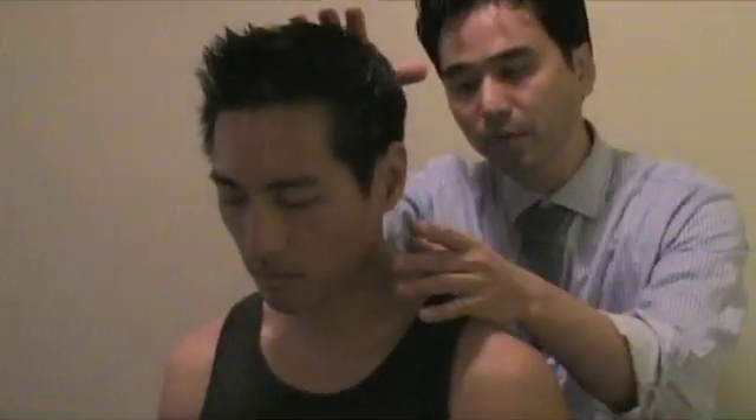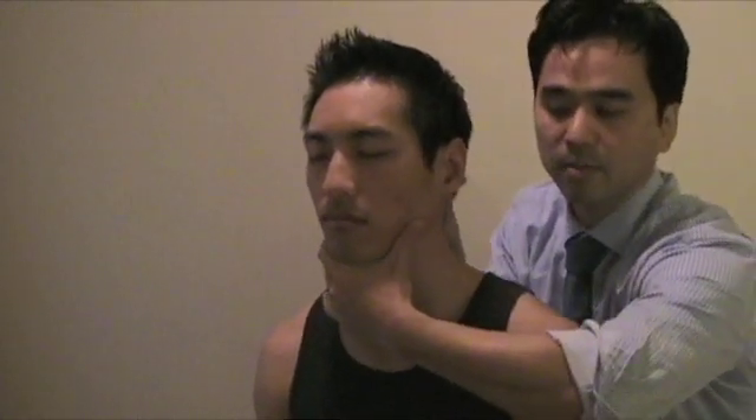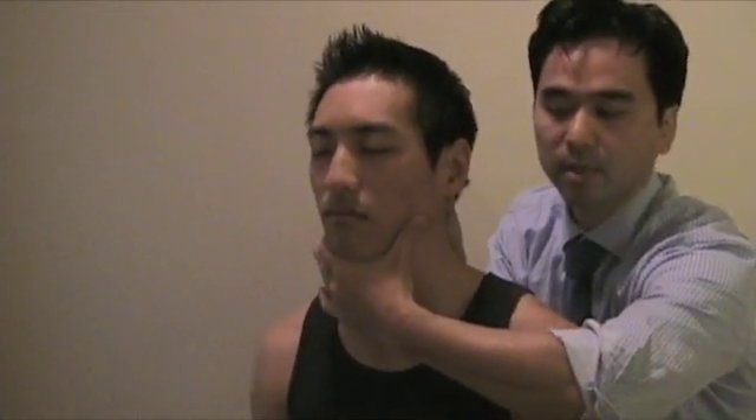After doing the cervical compression test, you always want to do a distraction test to give a little space to the cervical spine. You can do it by putting a thenar contact right on the mastoid process, or you can come from the front and back on the mandible and occiput and bring it up. Either way is fine — that will be the distraction test.